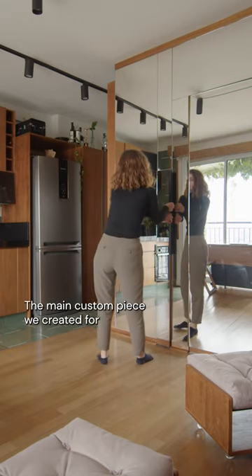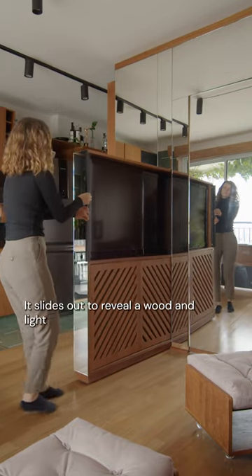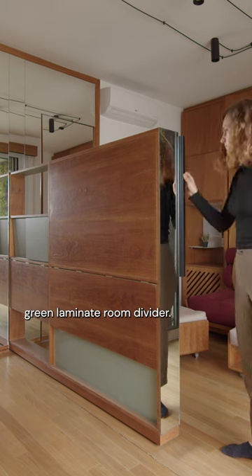The main custom piece we created for the living area is hidden within the mirror wall. It slides out to reveal a wood and light green laminate room divider.